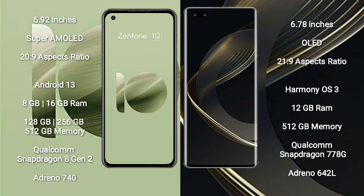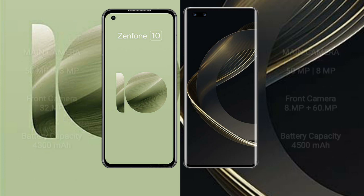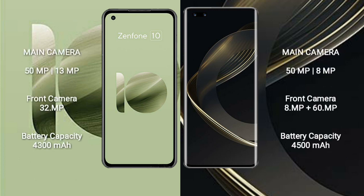Asus Zenfone 10 offers 128GB, 256GB, or 512GB internal storage, powered by a Qualcomm Snapdragon 8 Gen 2 processor and Adreno 740 GPU. Huawei Nova 11 Ultra comes with 12GB RAM and 512GB internal storage, with a Qualcomm Snapdragon 778G processor and Adreno 642L GPU.